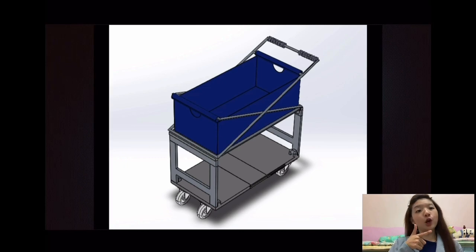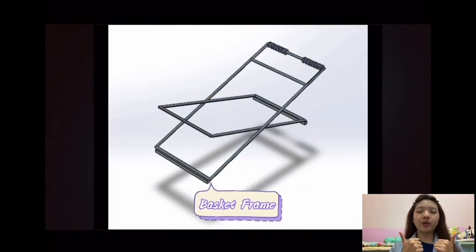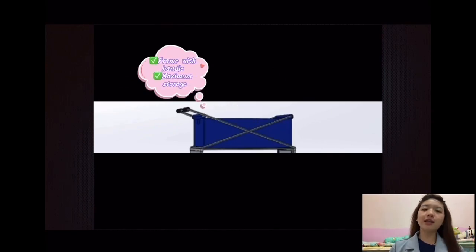I'm going to introduce the parts of our product. Get ready, showtime! Top part, including basket and basket brake. Our basket has a maximum storage, so that you can include everything inside the basket without actually handling a grocery bag.